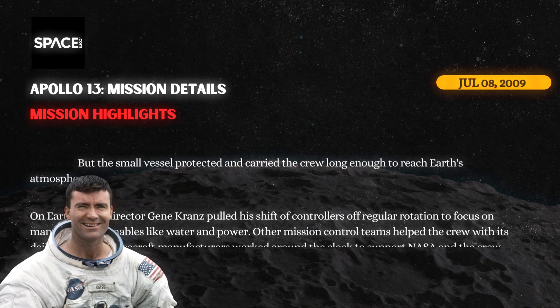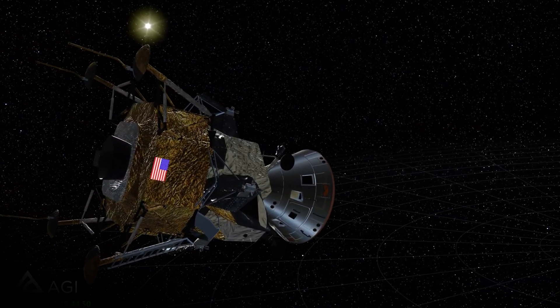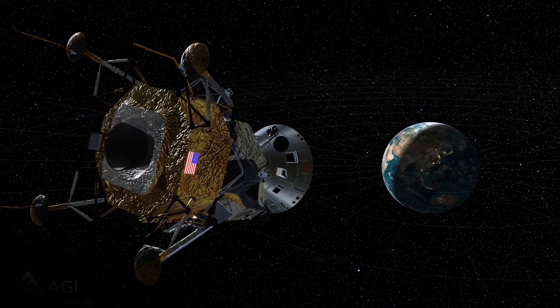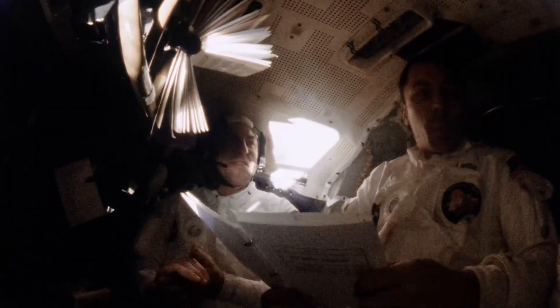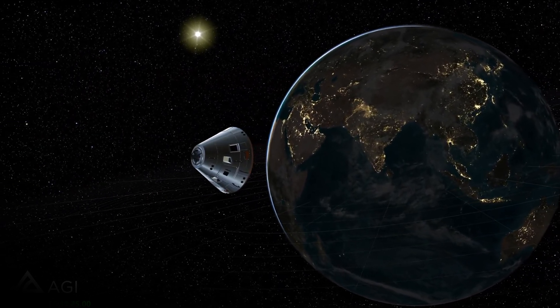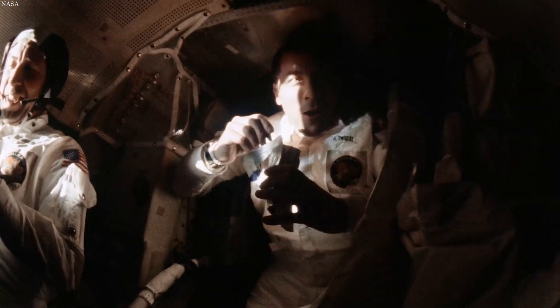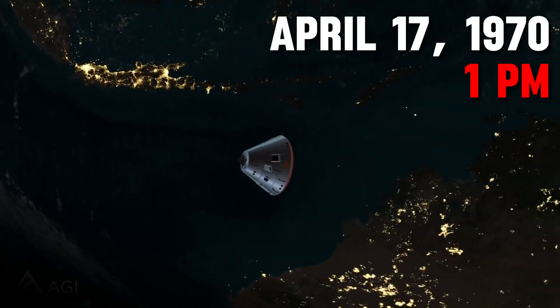Lovell, Hayes, and Swigert were huddled in the chilly lunar module for three long days. Amid these harsh conditions, Hayes fell ill with the flu. On April 17, a last-minute navigational adjustment was executed, utilizing Earth as a guide for alignment. Following this, the command module was successfully re-pressurized and powered up, and one hour prior to re-entry into Earth's atmosphere, the lunar module was detached from the command module.